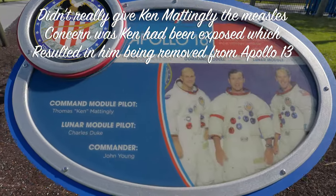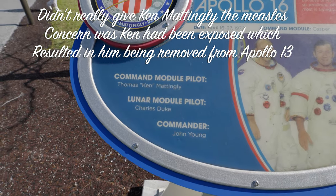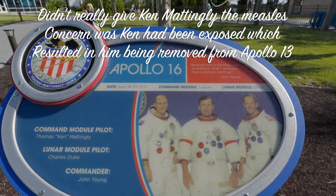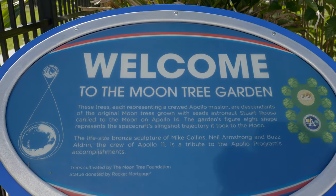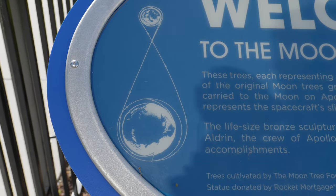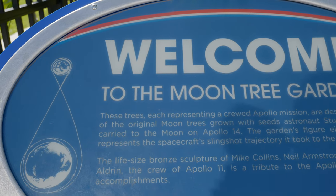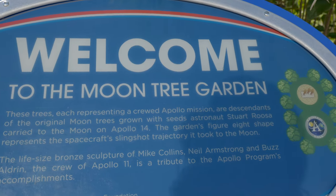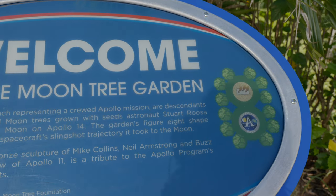Apollo 16 — the story here: Charles Duke gave Ken Mattingly the measles, but then they got to go together on Apollo 16. How cool is that? We saw the same sign out there in the front. This area over here is in the shape of a figure eight, which is sort of the flight pattern going to the moon — using basically the moon's gravity for the trajectory. Pretty cool.